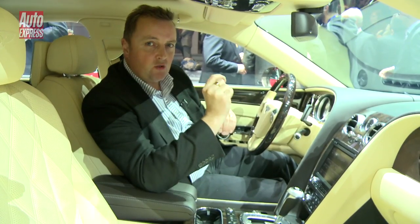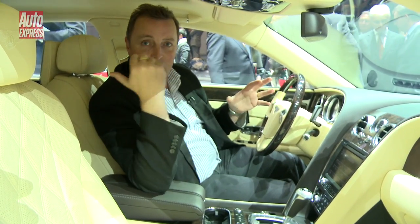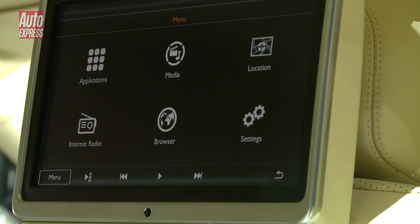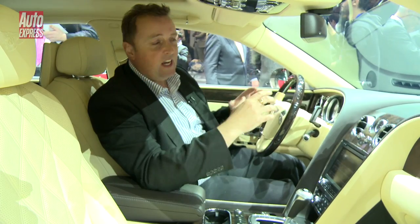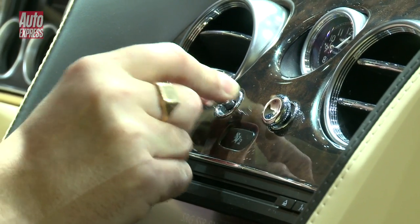Bentley are into social media. They're also into apps. Believe it or not, you can get an app to control many of the rear seat functions in the back of this car. It's got little iPad screens back there. Other than that, though, it's pure Bentley with the little organ stop controls for the ventilation.